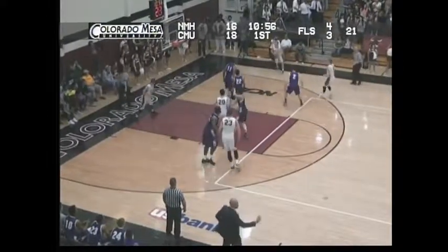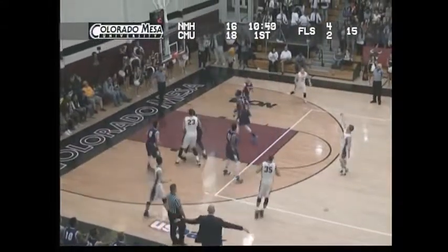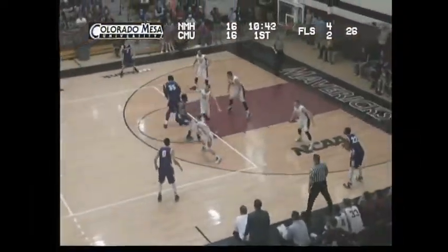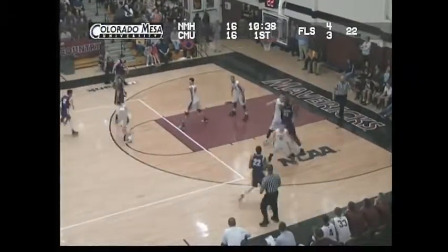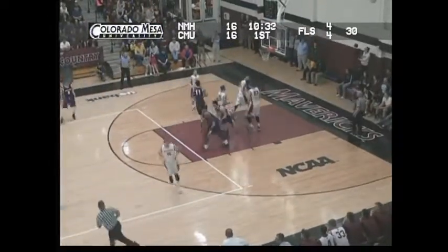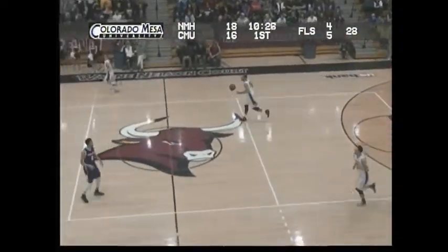Back the other way. New Mexico Highlands will set up at the top of the key, dribbling to the right elbow, now firing it out on the right wing — Ron Lawton. Lawton down low to Shane. Shane is a beast inside. Kick it out on the far side — there's driving in for the finger roll is Matthew Logan. And New Mexico Highlands has the lead back at 18-16.